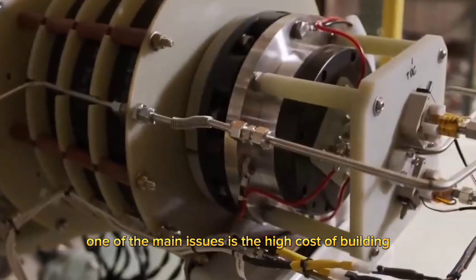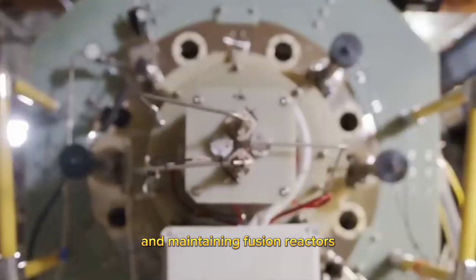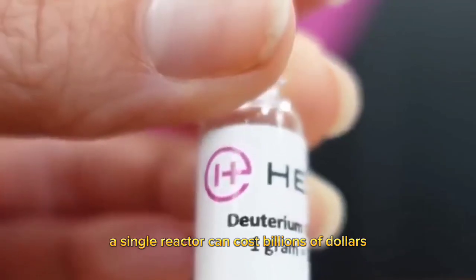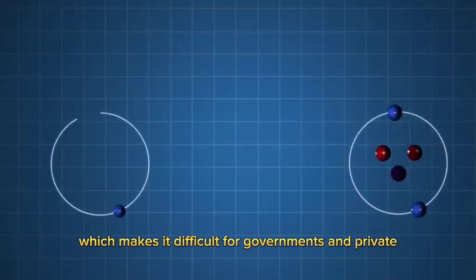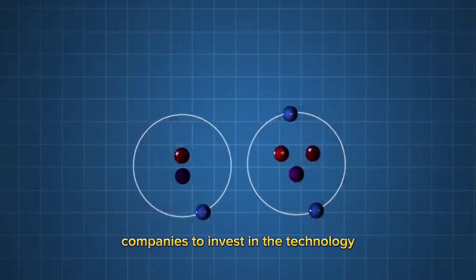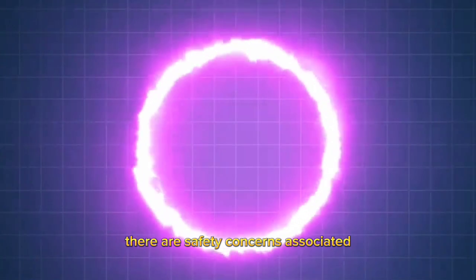One of the main issues is the high cost of building and maintaining fusion reactors. A single reactor can cost billions of dollars, which makes it difficult for governments and private companies to invest in the technology. Furthermore, there are safety concerns associated with nuclear fusion.